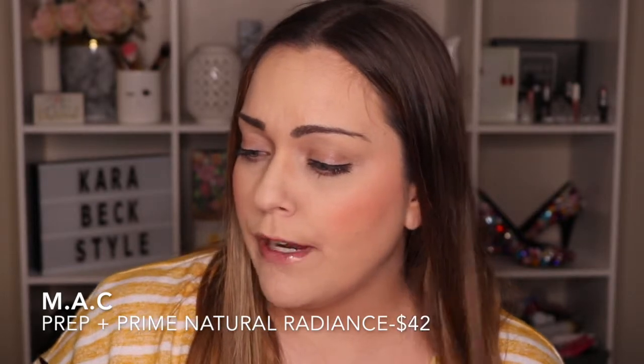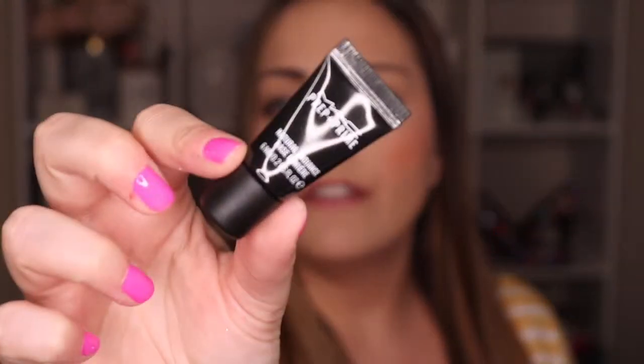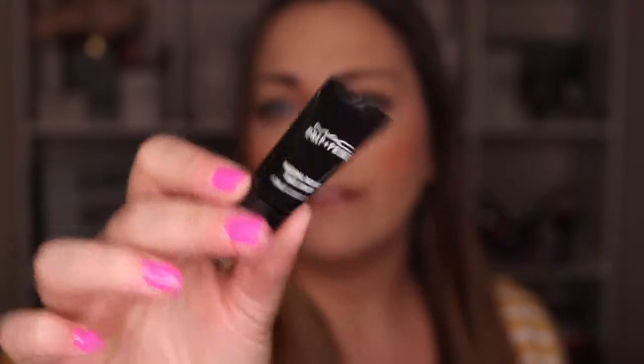This one I meant to use this morning, but I have used it before and I actually liked it. This is the MAC Prep and Prime Natural Radiance Base. I'm a huge MAC fan — I love just about anything MAC. I accidentally used my CoverGirl one this morning, but I do like this one. It's kind of like a cream — very moisturizing, and a little bit goes a long way. It's not a brightening one with shimmer to it.